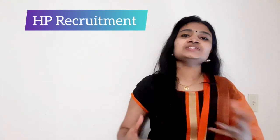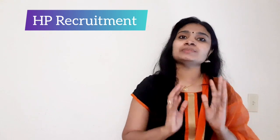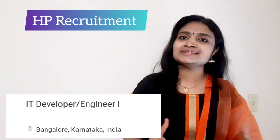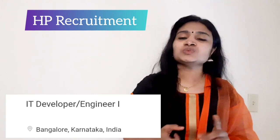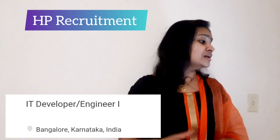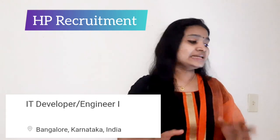Hello all, welcome to TC Electronics. In this video we are going to see a recruitment news from HP. There is a recruitment happening for freshers and we'll be seeing all details regarding the recruitment. The post name is IT Developer slash Engineer.